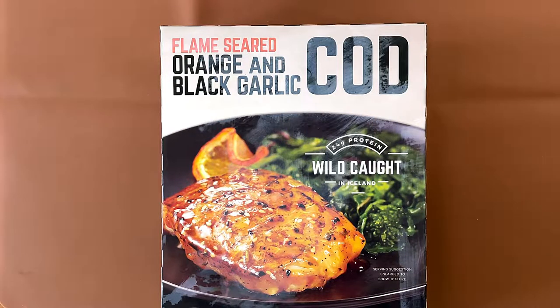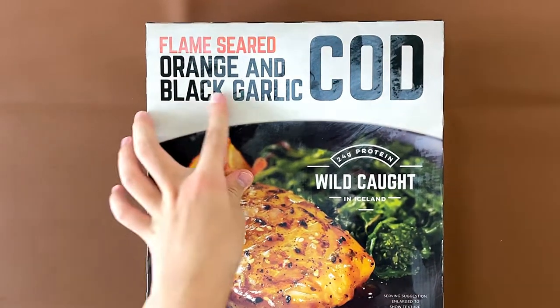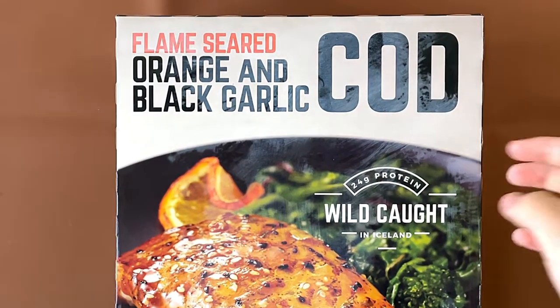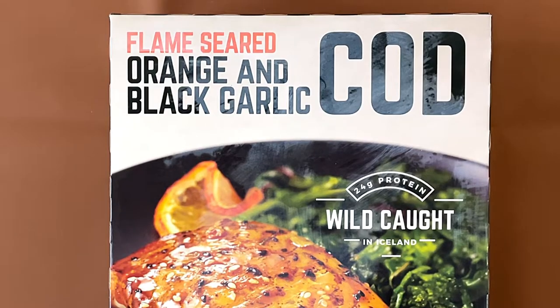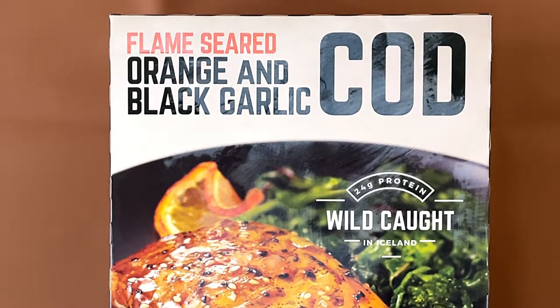Hello tiny reviewer friends. Today I'll be reviewing flame seared orange and black garlic cod. 24 grams of protein, wild caught in Iceland. It's from the brand Highlander since 1899.